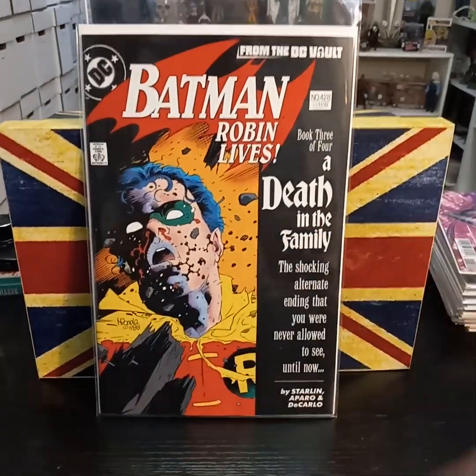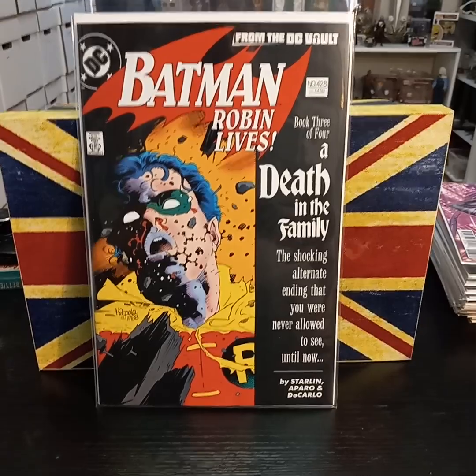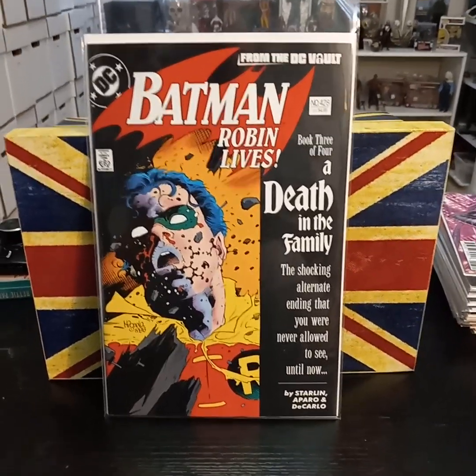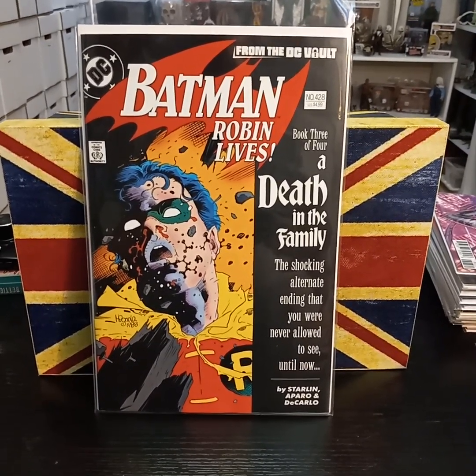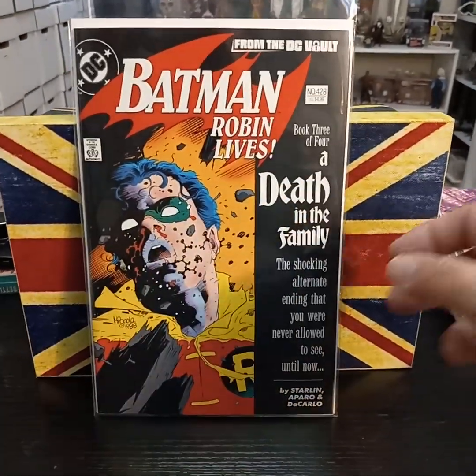I had it last week but put it back — they gave me the foil. Luckily they had an issue left of the Batman Death in the Family, the version where Robin lives. The only reason I picked it up is — if you watched my haul last week — I was at a Goodwill and actually got the Death in the Family trade for a couple of bucks. So I can read the trade and then see the alternate ending.